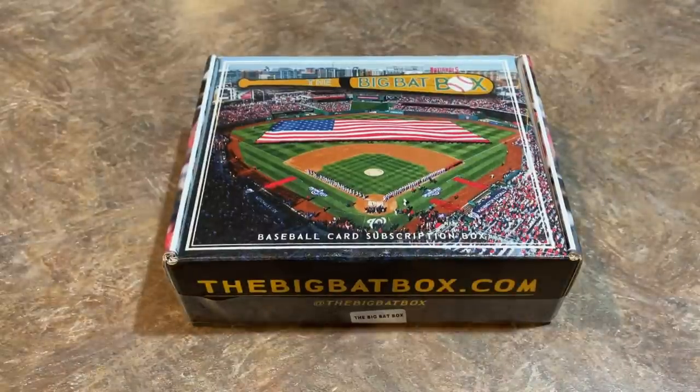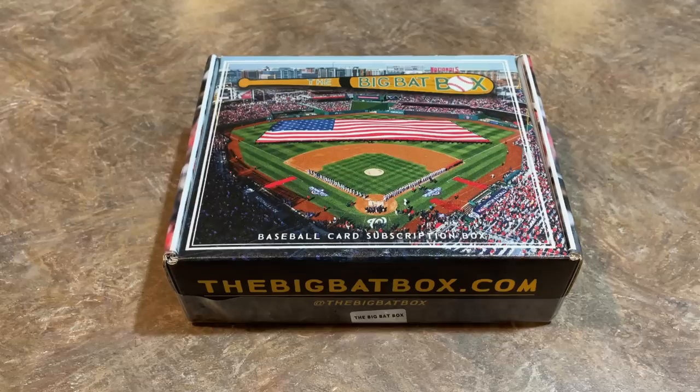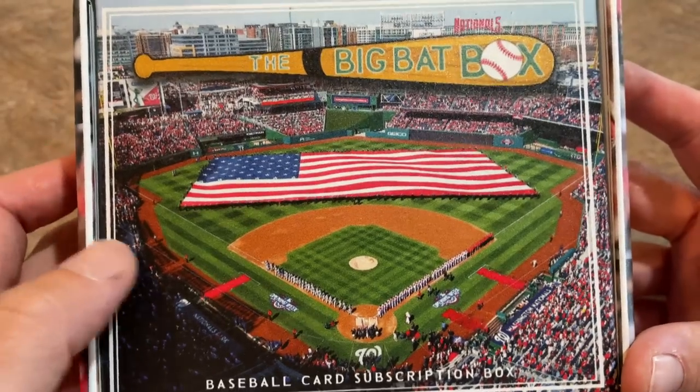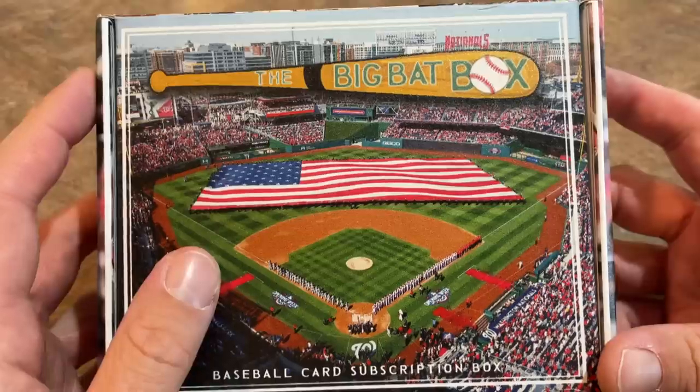Hey everybody, welcome back to another brand new video. Today we have the Big Bat Box. Not sure exactly which month this is for — as you guys know, they got months behind on their orders, so this is either going to be June, July, or August. It is the standard subscription box we're going to check out today. You can see Juan Soto is featured on the side of the box, and every month they have a different design. Probably the best designed in terms of overall aesthetic look of the hobby boxes out there.